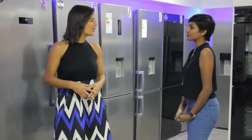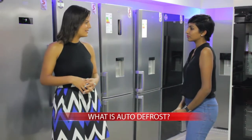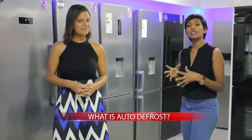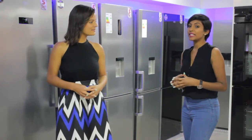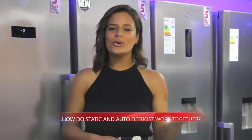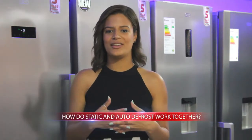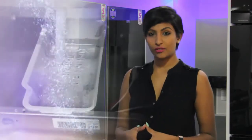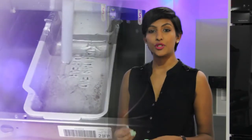Another thing we have on our combi fridges is auto defrost — what exactly does this mean? Auto defrost refers to the fridge section and is a stock standard feature on all Defy fridges. It prevents any ice buildup in the fridge section. Static refers to the freezer section and does allow for ice formation; however, auto defrost refers to the fridge section only, and any condensation that forms at the back of the unit is drained by sophisticated technology, so there will be no ice in your Defy fridge.